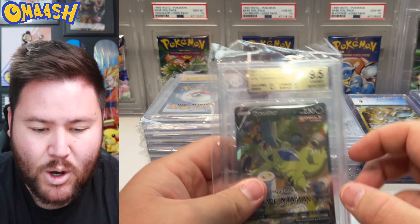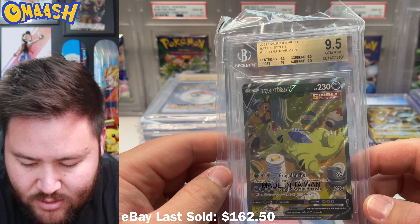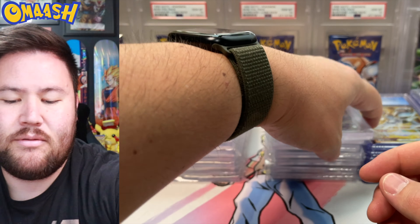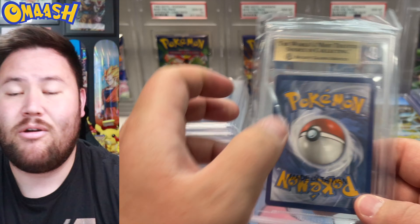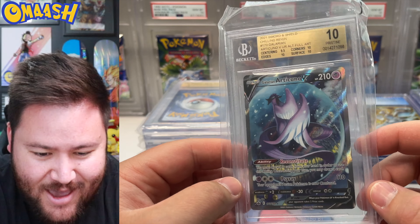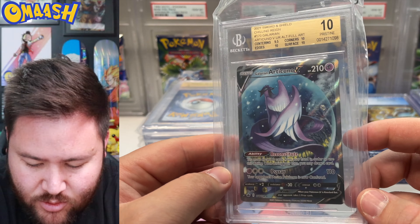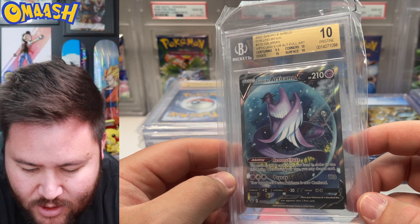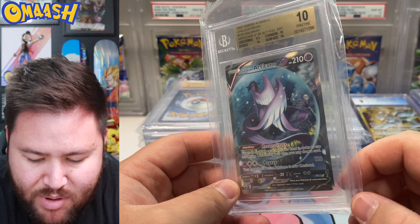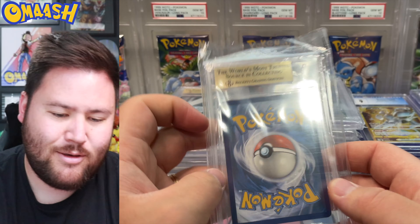Next — another 9.5 and we got the Buffet Tyranitar. Absolutely love it, this card never gets old. I love seeing Alt Arts — I would grade them all. Next — another 10 right there. Chilling Reign Galarian Articuno V Alt. Beautiful, another 10. He's putting some sort of ice barrier around him — protecting himself from an energy blast coming from Goku.